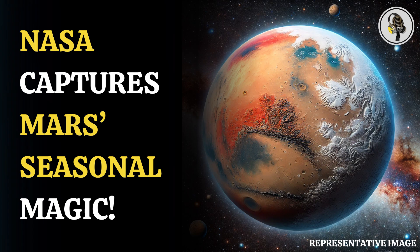NASA officials stated that observing the planet in ultraviolet wavelengths allows scientists to gain valuable insights into the Martian atmosphere and observe surface features in extraordinary ways. Similar to Earth, Mars also rotates on a tilted axis, resulting in the experience of four distinct seasons.